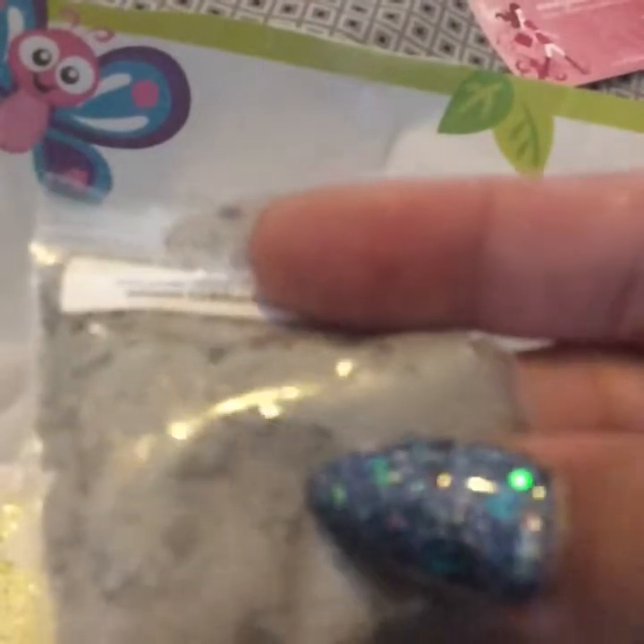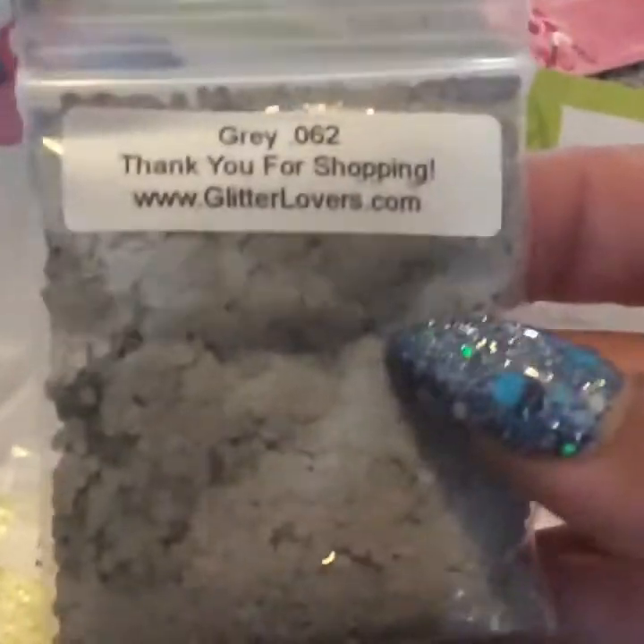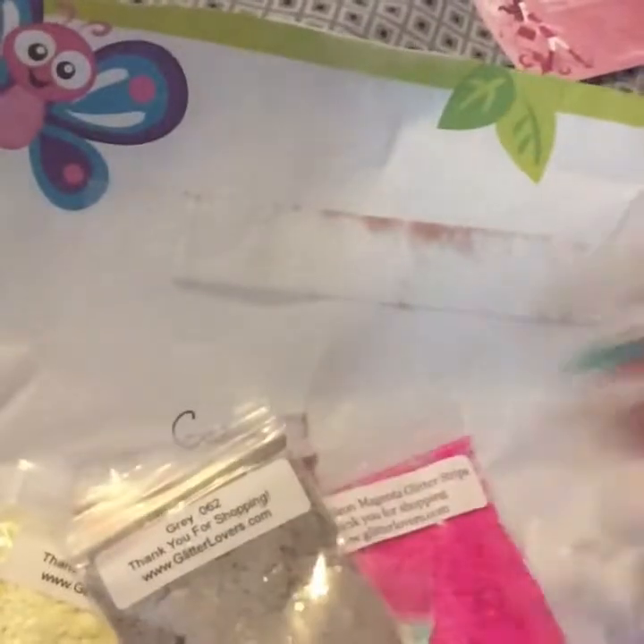I got the gray .062. These are all matte — they do have a shine tip but no particular shimmer. They're just that color.